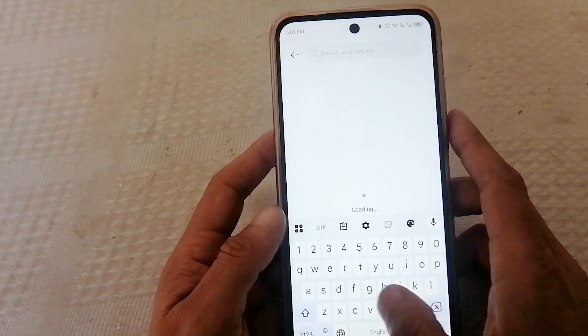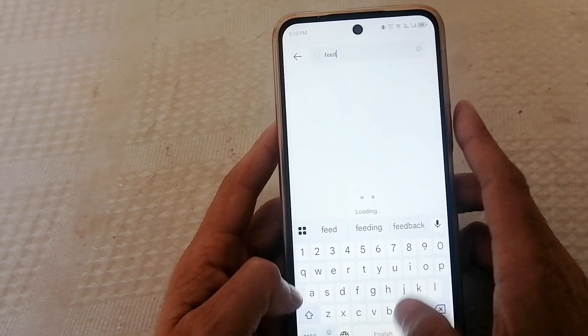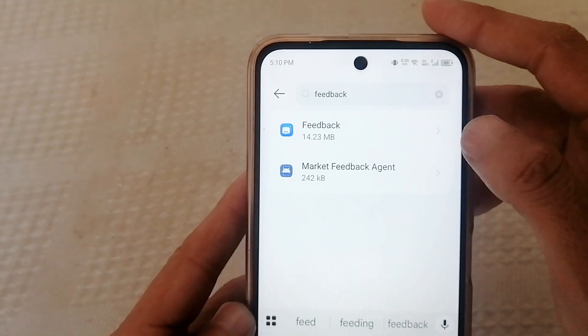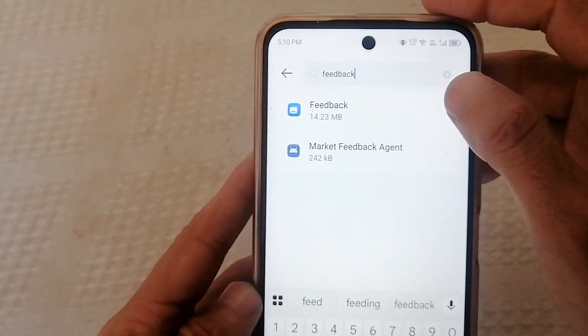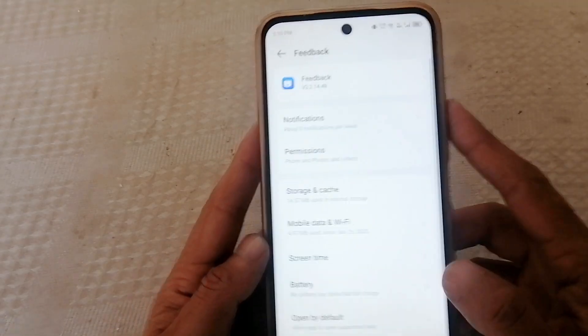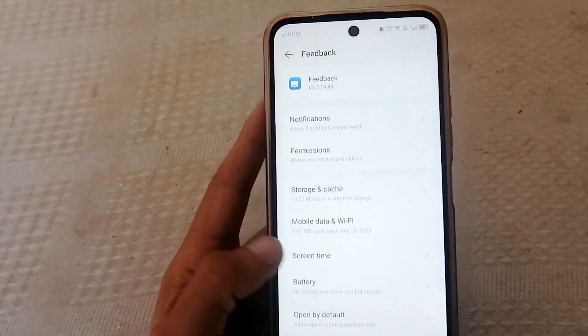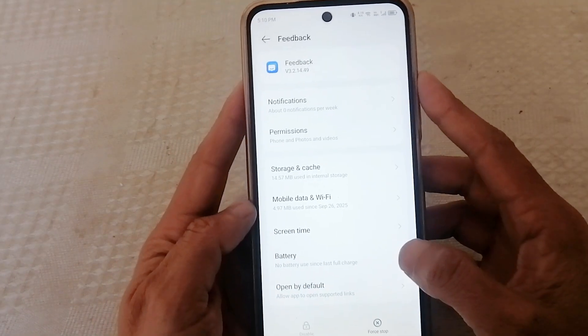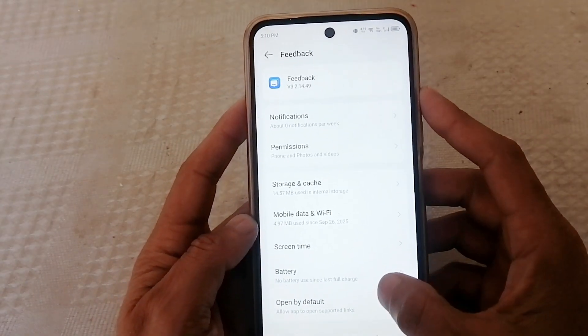Look for an app called Feedback. This app exists on almost every Android phone. Tap Feedback. This app is not for you — it runs silently in the background collecting how you use your phone: which apps you open, what crashes, and how long you stay on screens.